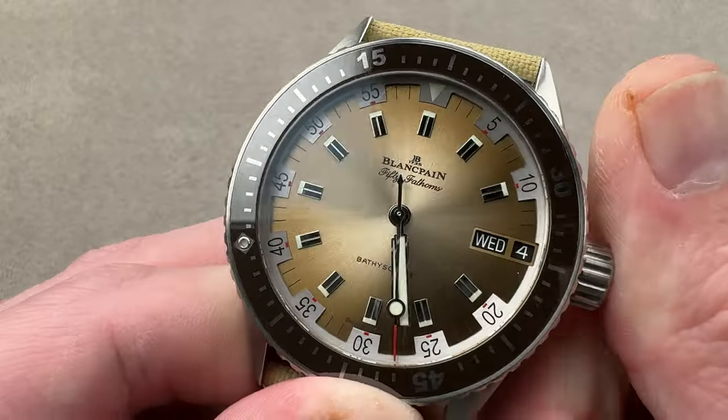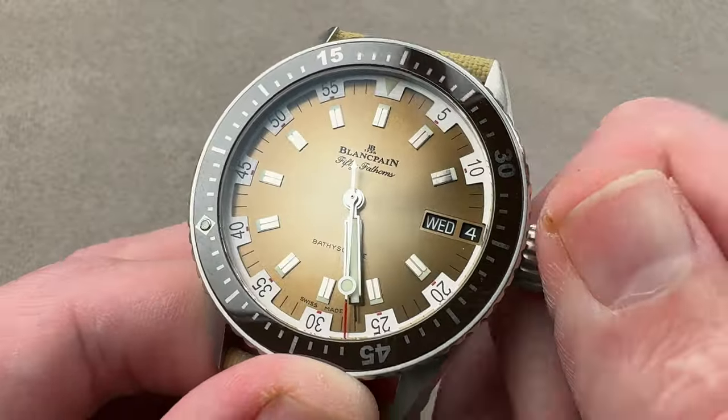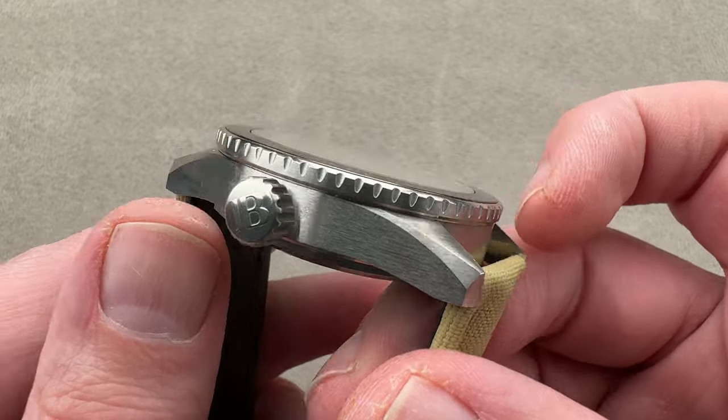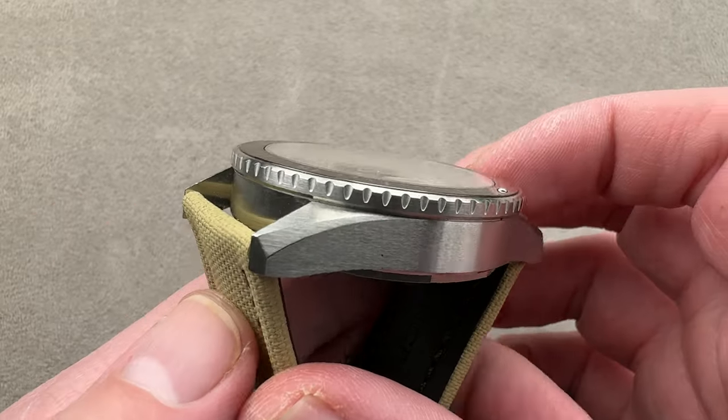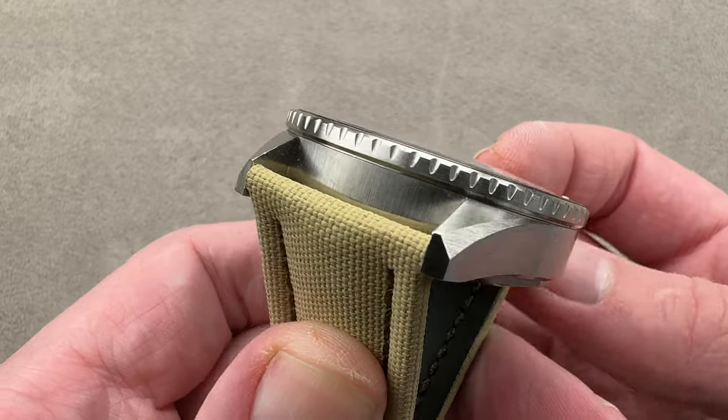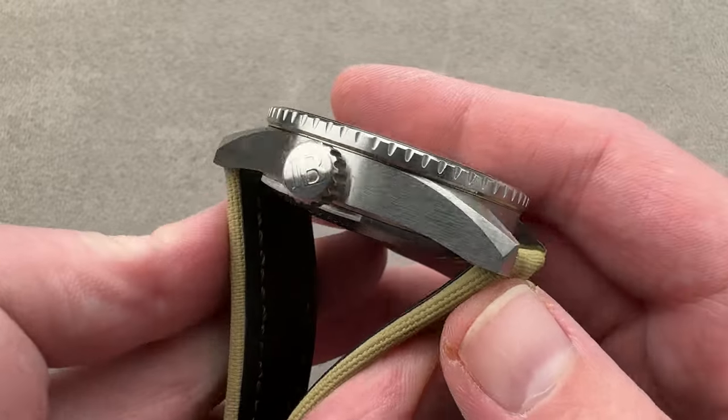Five-day power reserve — 120 hours, three mainspring barrels, 300-meter water resistance. Technically speaking, it is identical to the well-known 50-15 50 Fathoms, but you can see it's got a more vintage-inspired case: sheer sided, squared-off lugs, minimal beveling, big crown, no guard profile.